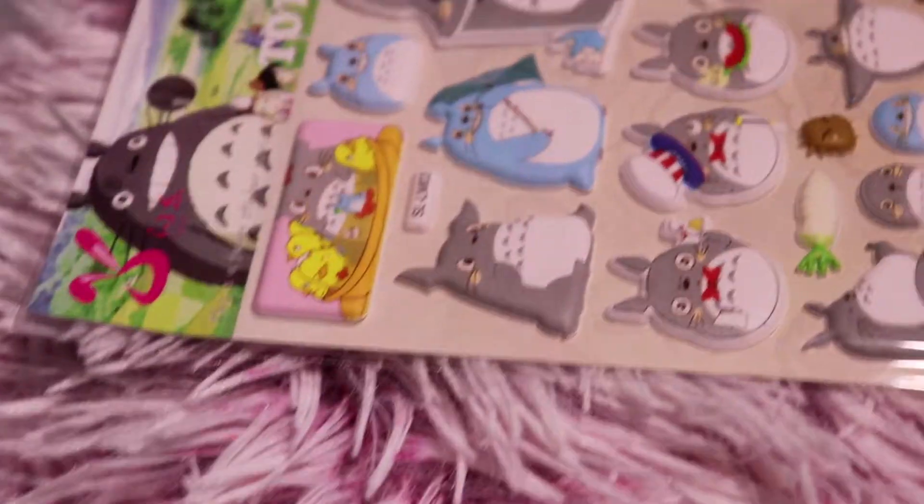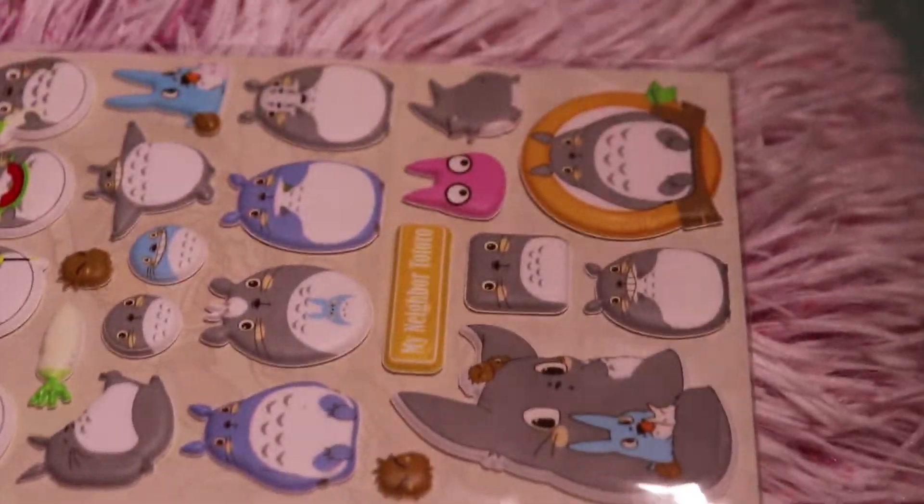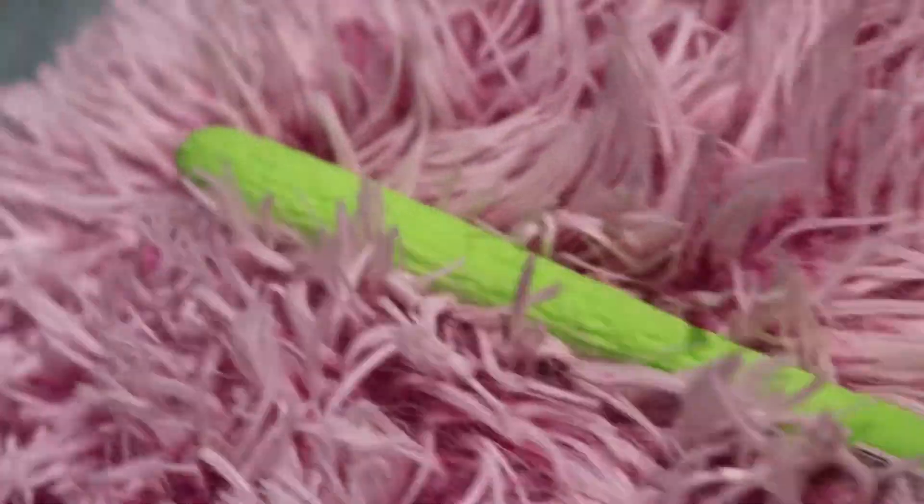So the first thing I got was these cute little Totoro stickers. They're puffy stickers and they're really cute. I love them. The second thing was these cute little pins of all different varieties.